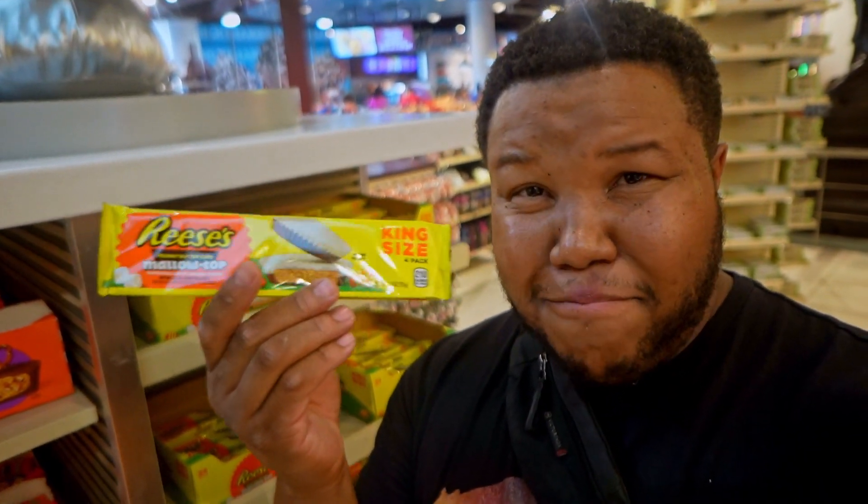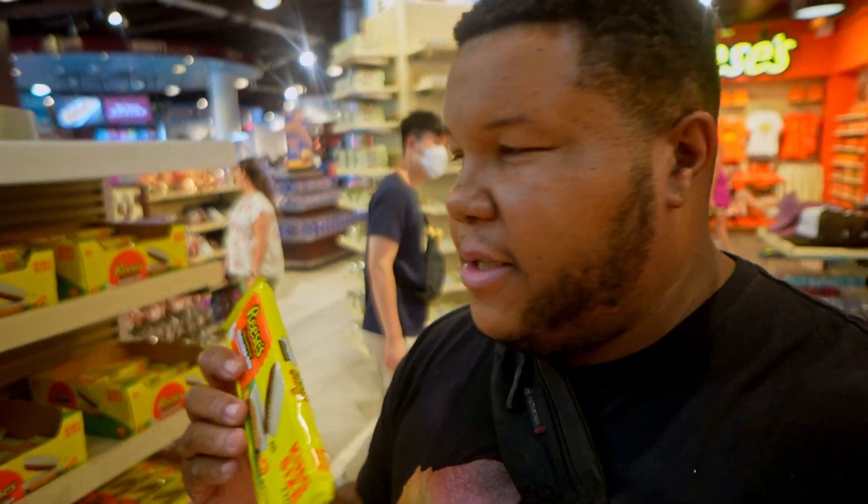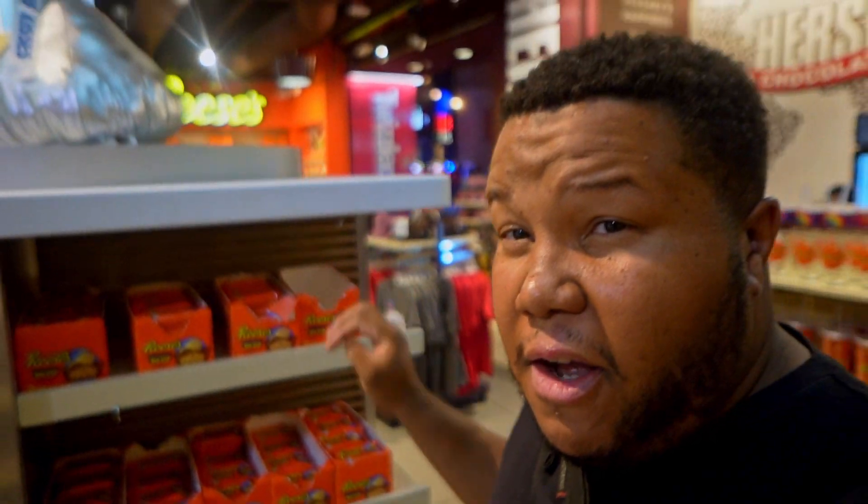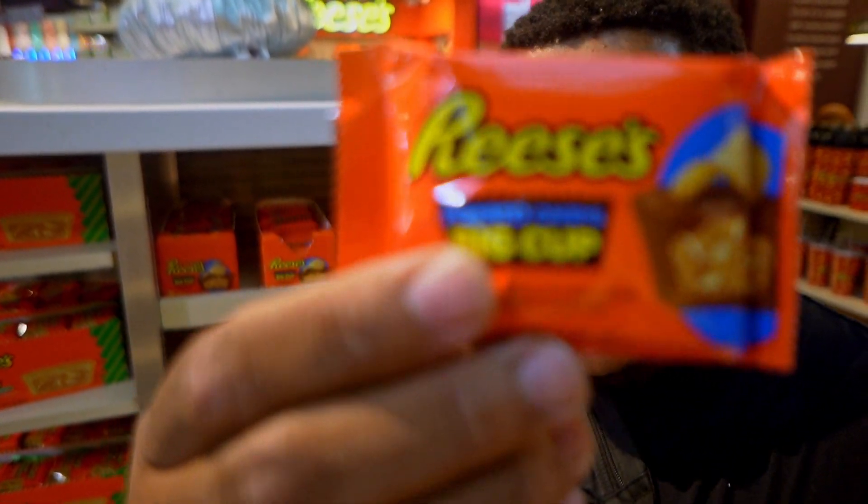Reese's is my absolute favorite candy of all time. I love everything Reese's, and I noticed they have a ton of different Reese's adaptations here. One of them is the Reese's with the marshmallow top — I've never seen this one before and I want to give it a shot. They also have the Reese's Big Cup with the pretzel inside, which I can see, but the one that really throws me off the most is the Reese's Big Cup with the potato chip.